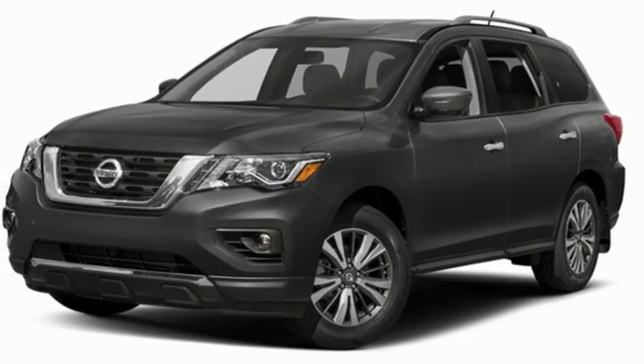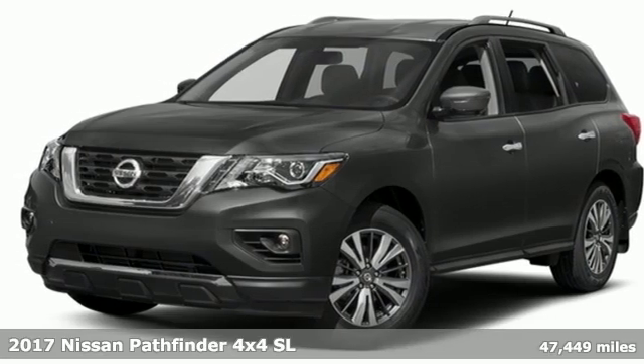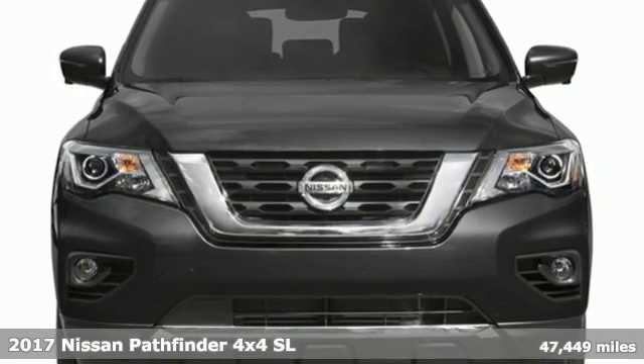Here's a 2017 Nissan Pathfinder. Innovation. Excitement. Nissan.